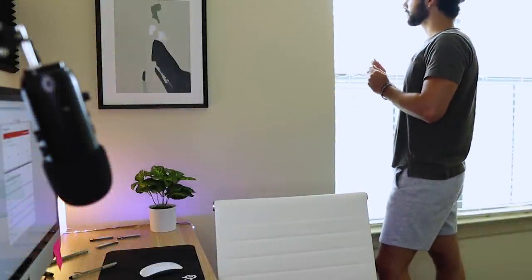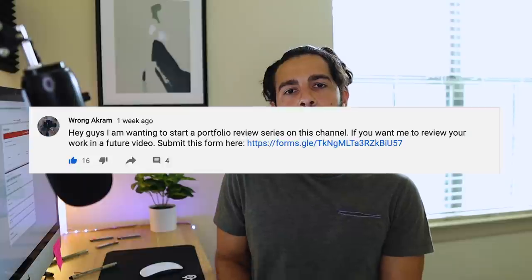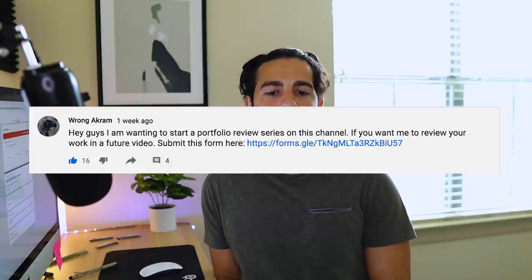Alrighty, let's do this! What's up everybody, today we're gonna go over portfolio reviews. I had created a post a week ago on the YouTube community page that said if you wanted to get your portfolio reviewed, you can send me a link via a Google form. I stopped accepting submissions yesterday, so we're going to go over the eight responses we received. I thought it was going to be way more — a little disappointed, but it's completely fine.